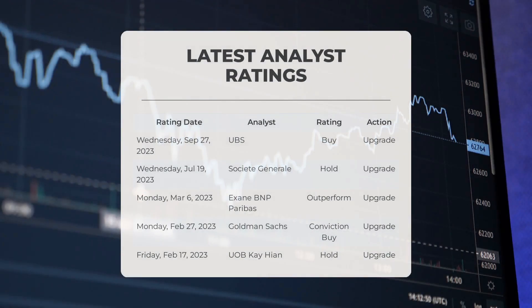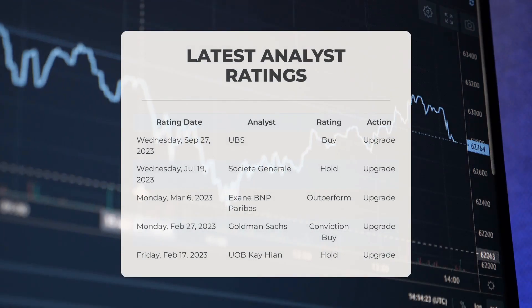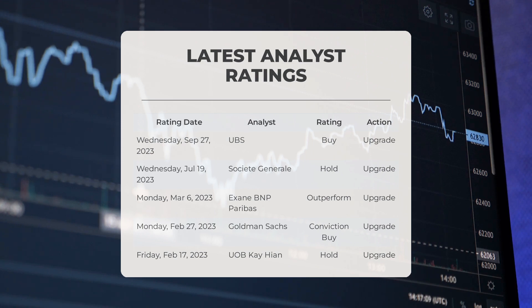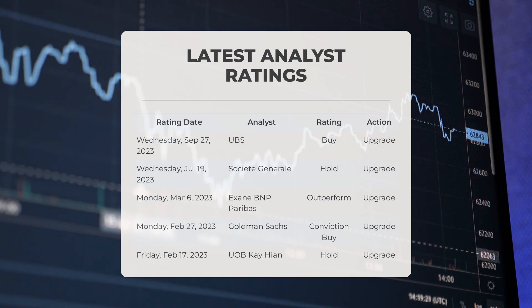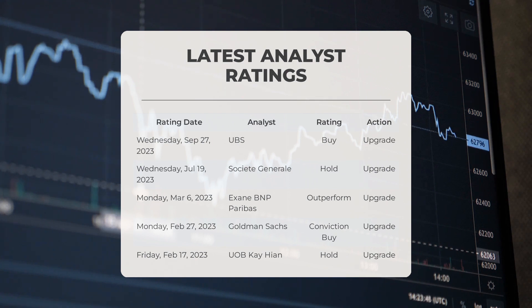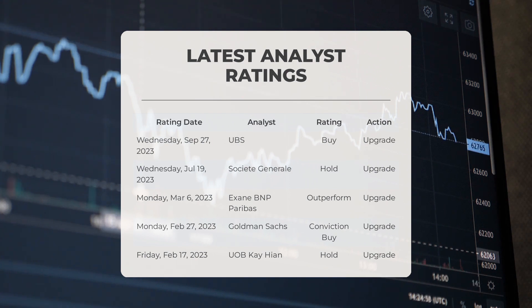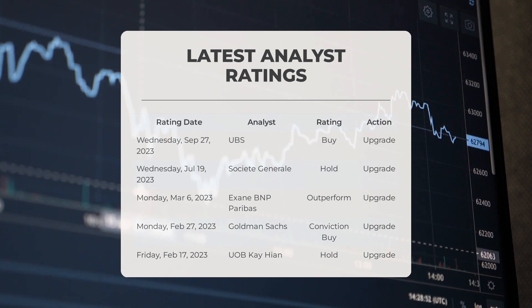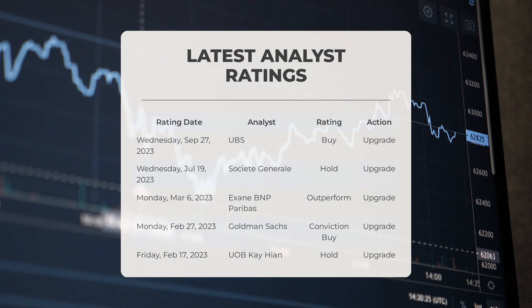Let's discuss the latest analyst ratings for Li Auto. On Wednesday, September 27, 2023, UBS gave Li a buy grade with an upgrade action. On Wednesday, July 19, 2023, Société Générale assigned Li a hold grade with an upgrade action. On Monday, March 6, 2023, Exane BNP Paribas upgraded Li with an outperform grade. Goldman Sachs gave Li a conviction buy grade with an upgrade action on February 27, 2023, and UOB Kay Hian upgraded Li with a hold grade on February 17, 2023.